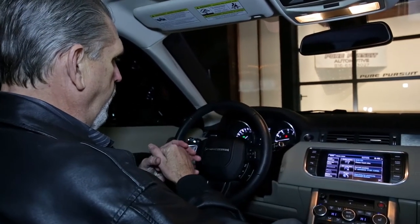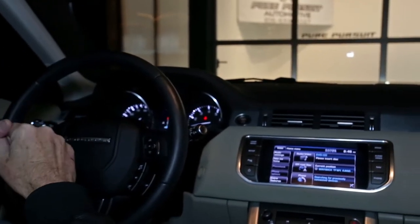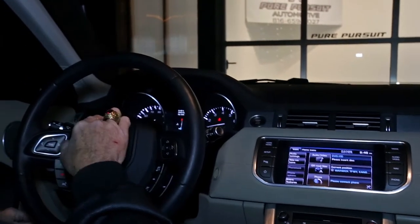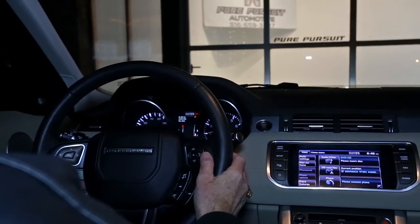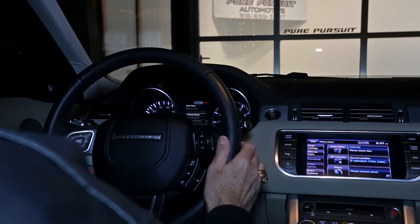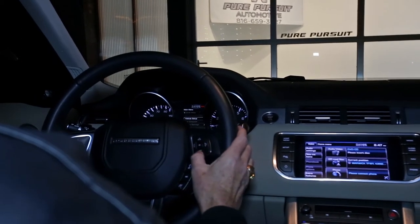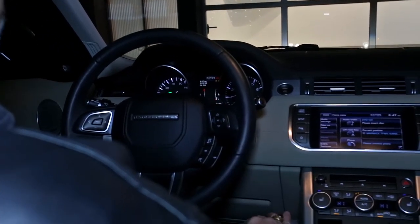Let's start with the gauges. You've got a well-lit array of gauges with a lot of information — the speedometer on the left, tachometer on the right, and in the center all vehicle information, including temperature and the fuel gauge on the right. This information is also accessible via the right side of the steering wheel, where you can navigate vehicle setup, trip computer, display settings, and many other options.